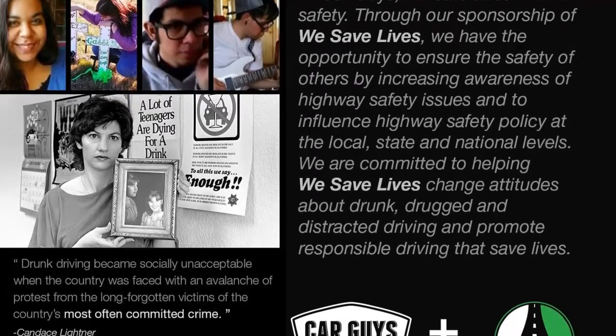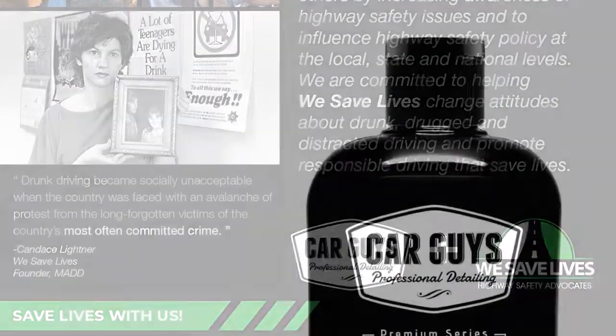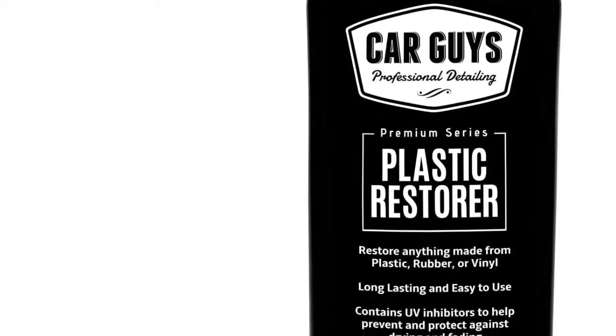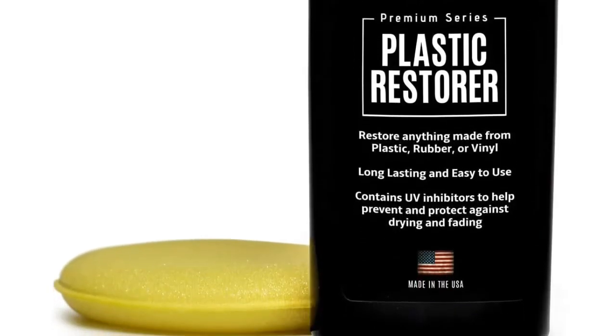Why choose Car Guys? We care about quality. Our products are made with the latest advancements in science, using the best equipment available. This helps us make consistently high-quality products that always work great. Every formula we make is mixed and bottled in the USA by hard-working Americans.